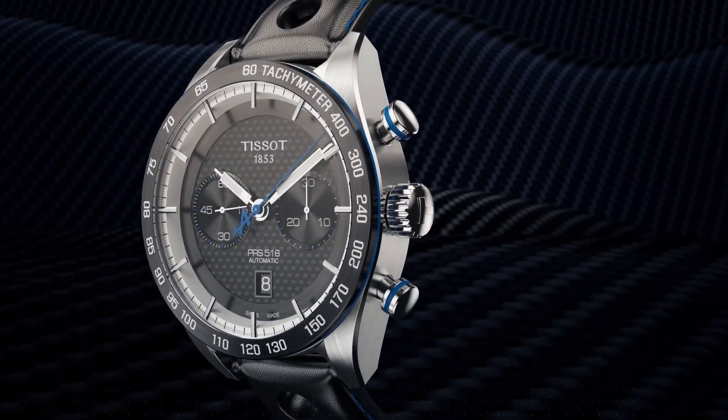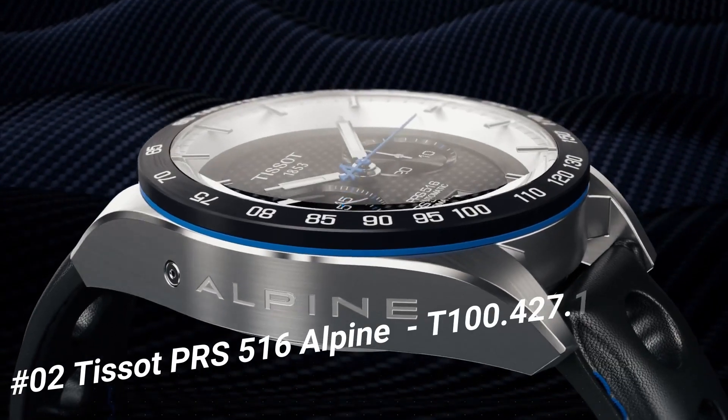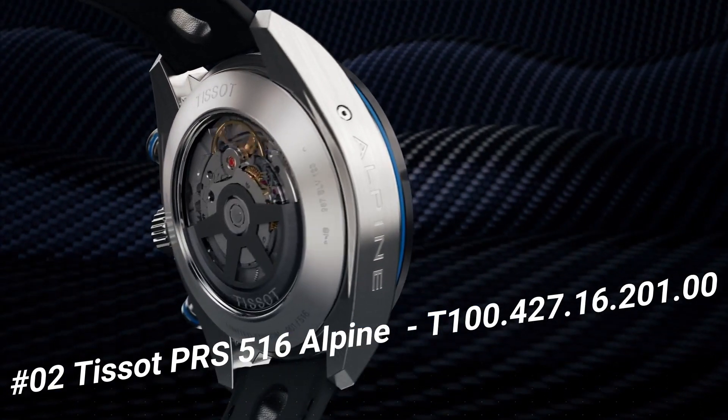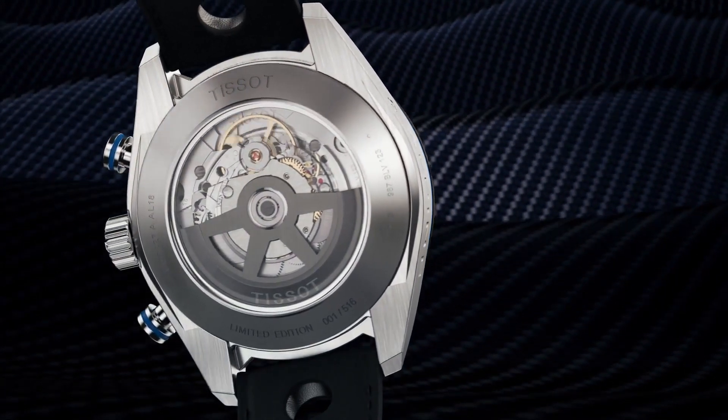Number 2: Tissot PRS 516 Alpine Limited Edition Valjoux, T1004271620100. Mechanical chronograph movement. Men's watch, round case, date display, automatic winding.